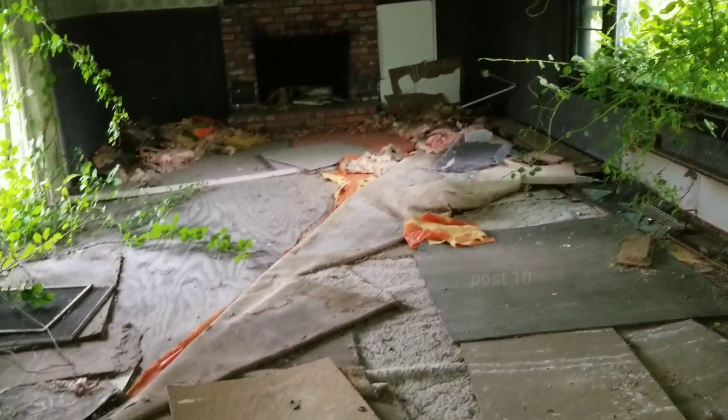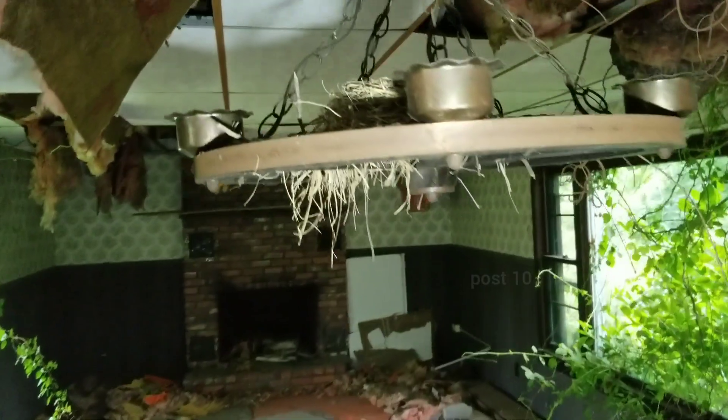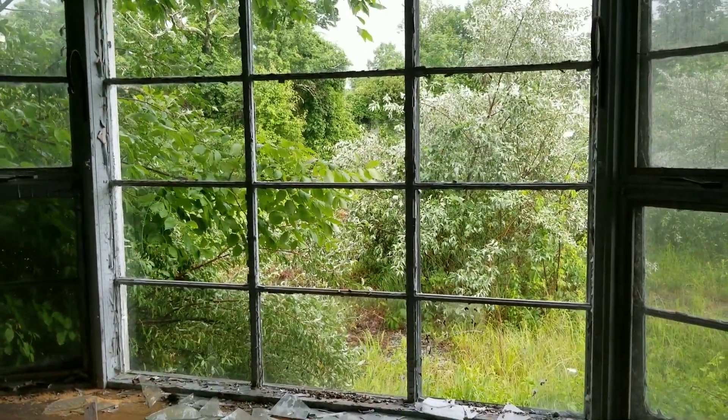It looks like there were definitely vandals in here — the windows are all broken. This used to be a nice room with all kinds of carpet. There's a nice bird's nest in the chandelier. I don't see any birds in there now. The windows in this room are all busted. Wow, look at all the bird droppings. The birds love it in here.